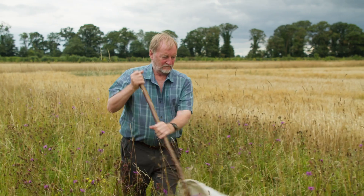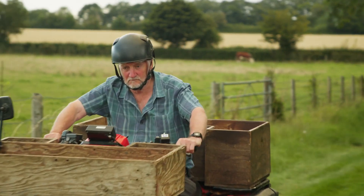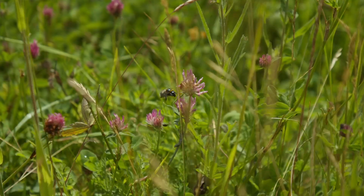For over 50 years I've been working in the science of crop production, and my passion has always been about increasing wildlife alongside profitable agriculture. In this series I'll be exploring practical ways that farmers can reduce their carbon footprint, make best use of pesticides, and help bring wildlife back to their farms.